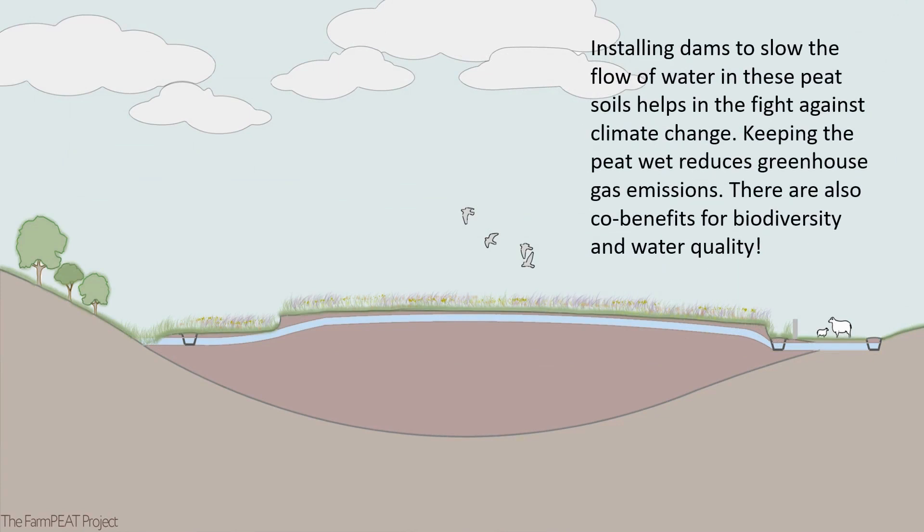Installing dams to slow the flow of water in these peat soils helps in the fight against climate change. Keeping the peat wet reduces greenhouse gas emissions, and there are also co-benefits for biodiversity and water quality.